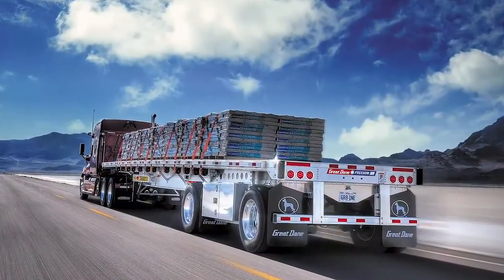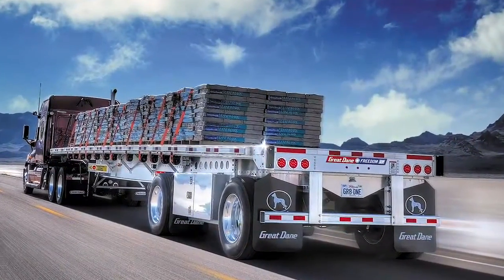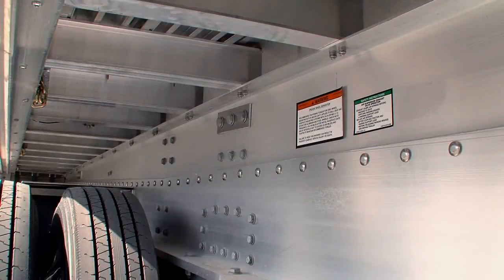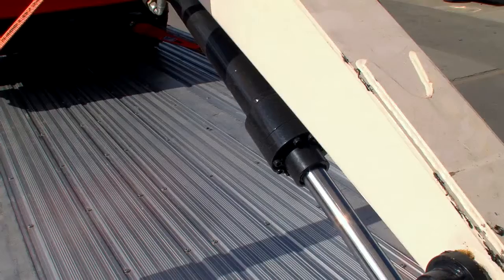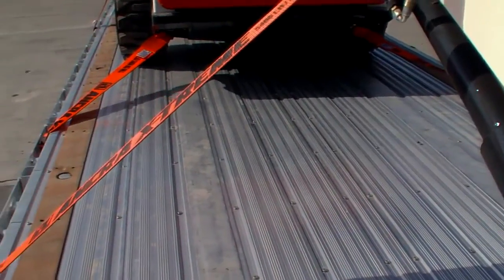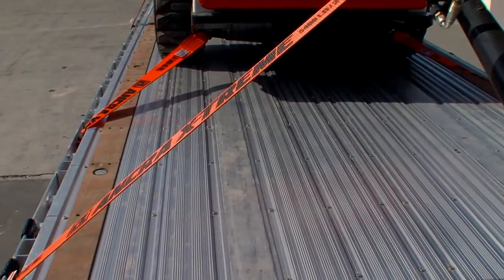Available in 48 and 53-foot lengths, the XP features a two-piece aluminum main beam. Camber is locked in using fail-safe stainless steel lock bolts. A safety grip floor surrounded by heavy-duty extruded side rails provides a variety of load securement points.